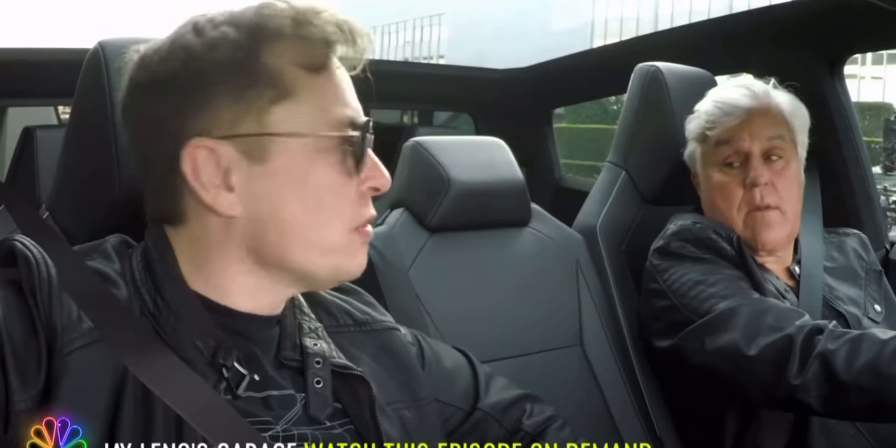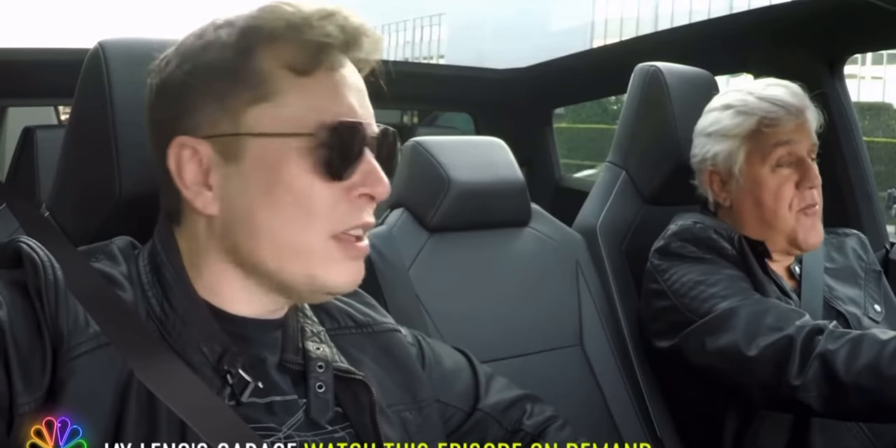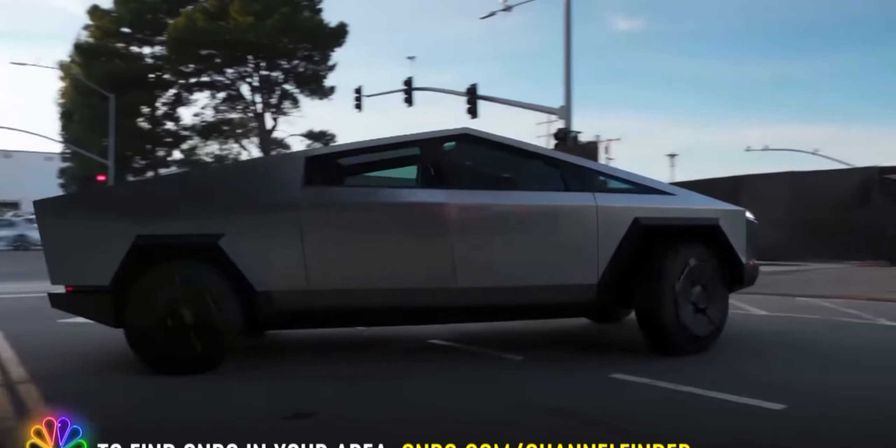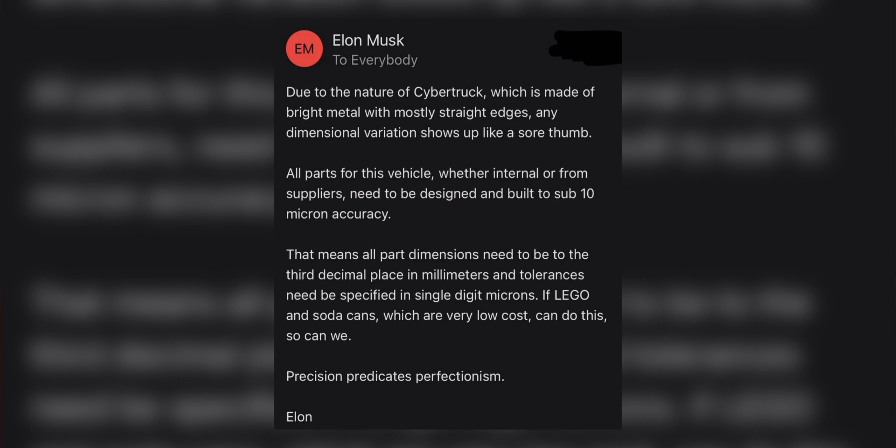Speaking about the Cybertruck, the CEO hailed it as Tesla's most exceptional product, acknowledging the challenges arising from its groundbreaking design. Notably, additional insights were also conveyed through emails and other updates. In a leaked email to Tesla employees, Musk noted that the design of the Cybertruck, with its sharp edges and stainless steel finish, makes every imperfection look worse.